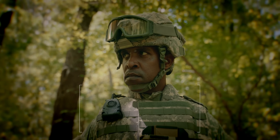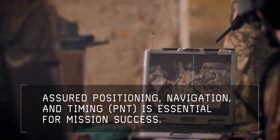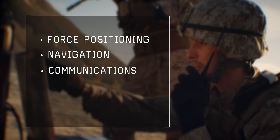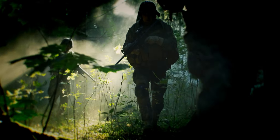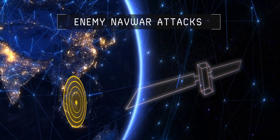For today's warfighters, receiving accurate positioning, navigation, and timing data from GPS satellites is essential for force positioning, navigation, communications, targeting, and other combat capabilities. However, in hostile environments, enemy NAV war attacks can corrupt GPS signals, degrading soldier access to reliable PNT information.